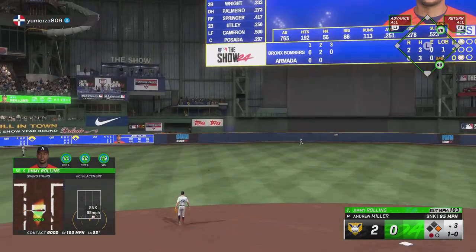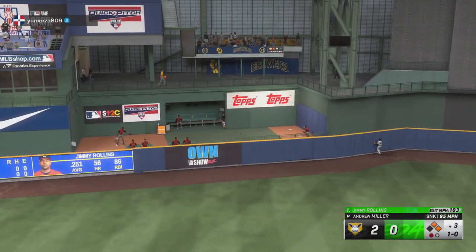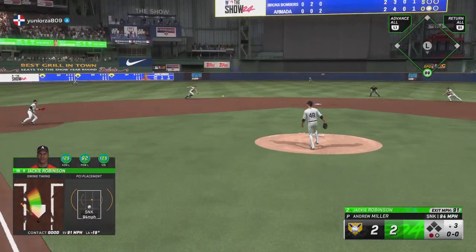Swing and a high fly ball — that one out towards left center field. Way back there. Hold on. That ball was out of here! And this place is rocking. And we are tied — it's 2-2.